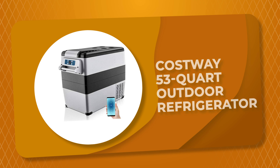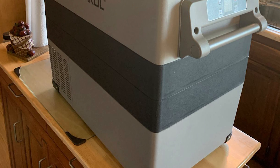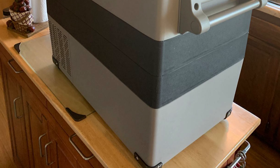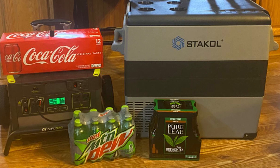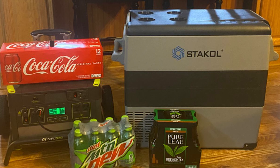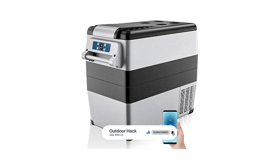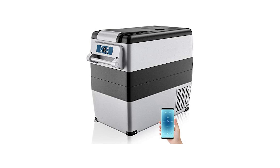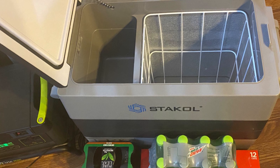Number 3. The Costway 53-Quart Outdoor Refrigerator has a capacity of 1.7 cubic feet and can hold up to 60 bottles of beverage or 18 bottles of red wine. It has two zones for refrigeration, and an easy-to-operate display panel to control the temperature and switch between Fahrenheit and Celsius. With compressor cooling technology, it can achieve rapid cooling from -4°F to 68°F. The low-noise design provides a quiet environment. With the memory function, there is no need to reset the temperature when replacing the power supply.